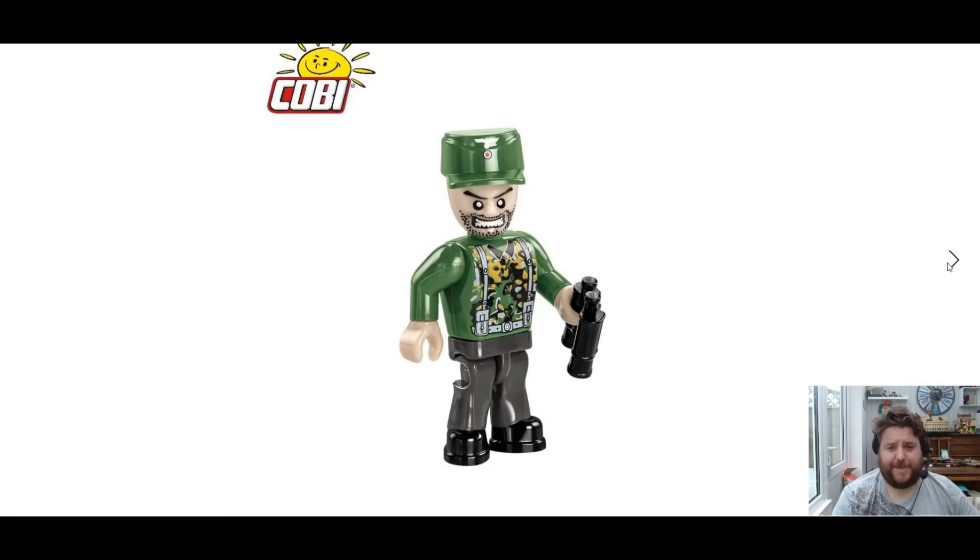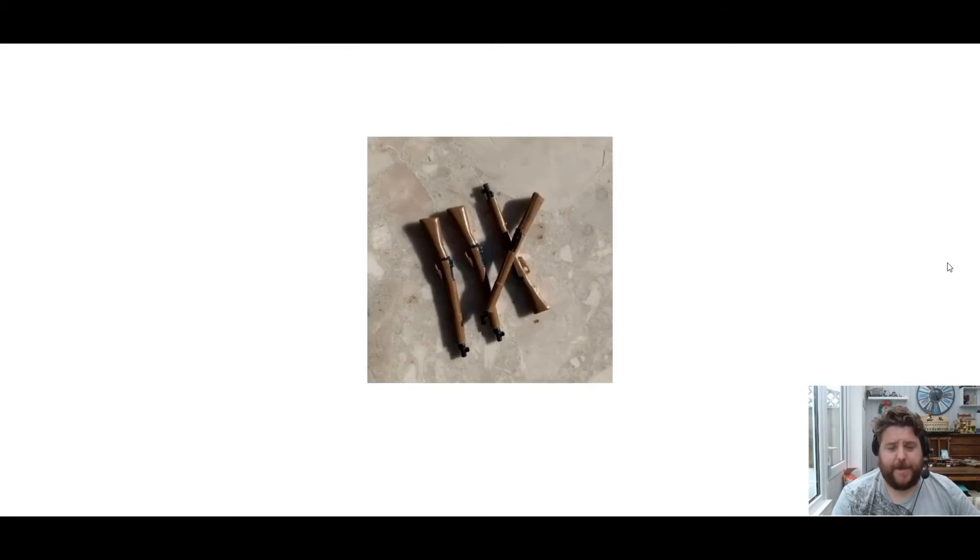And then we have this crazy looking dude with his sunglasses and binoculars — he looks absolutely insane, that guy. And last but not least, the new weapons they showed us on Monday. These are Lee-Enfield rifles to me, and they've got a bit of dual moulding — dual colour in there. Looking really cool. I hope they can bring that into all the weapons and it will look awesome.